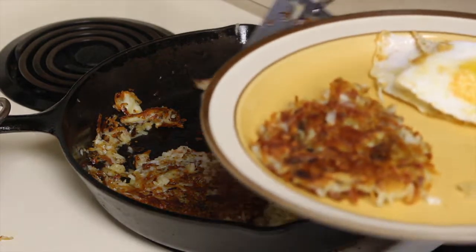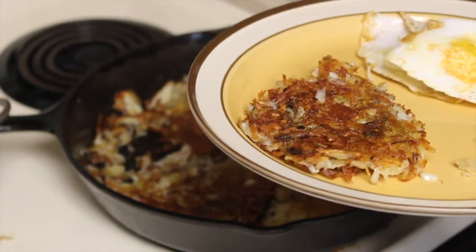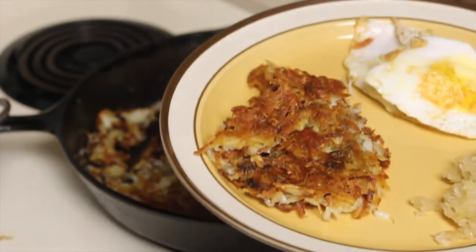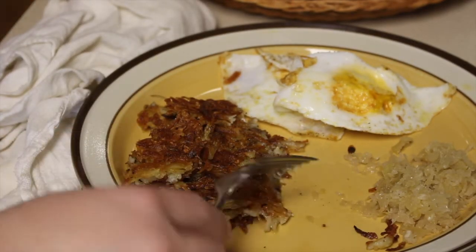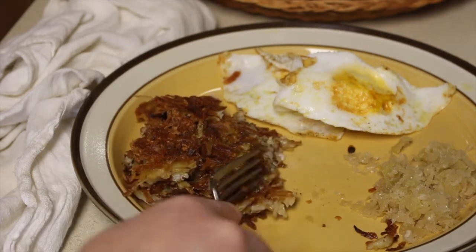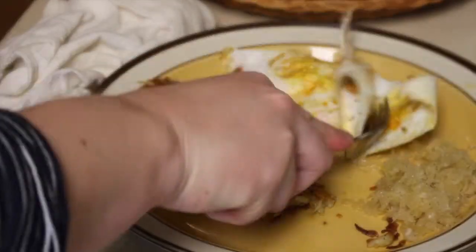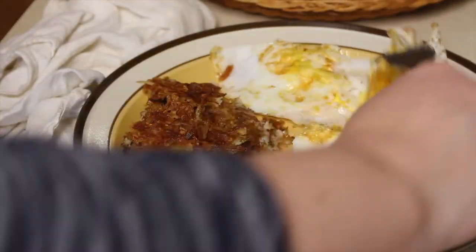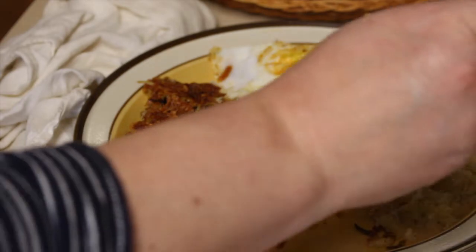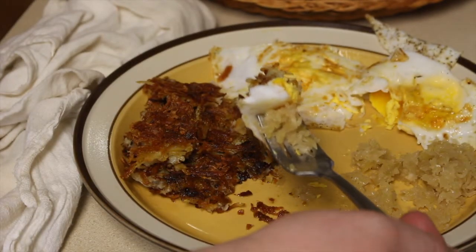I went ahead and plated that with my duck eggs and also added a little bit of sauerkraut. The sauerkraut is a really good addition to this type of meal because eggs and potatoes by themselves can be kind of heavy, but the sauerkraut adds a nice acidity and lightens it up. It will also help you digest that type of meal. My egg was definitely cooked more than I'd like, but the whole combo of crispy hash brown, egg, and sauerkraut still tasted really good.